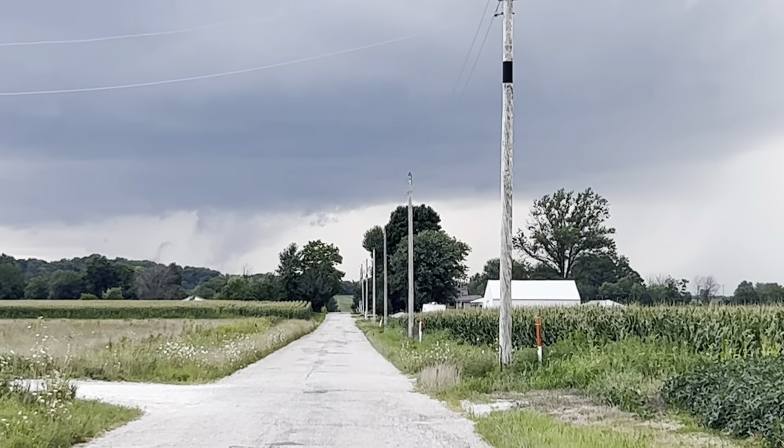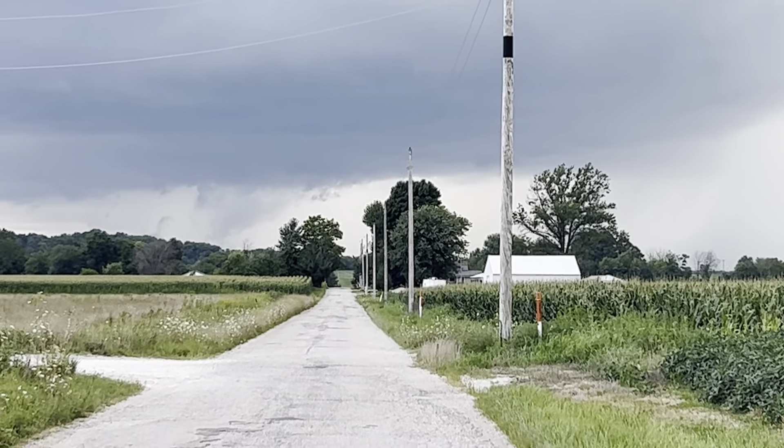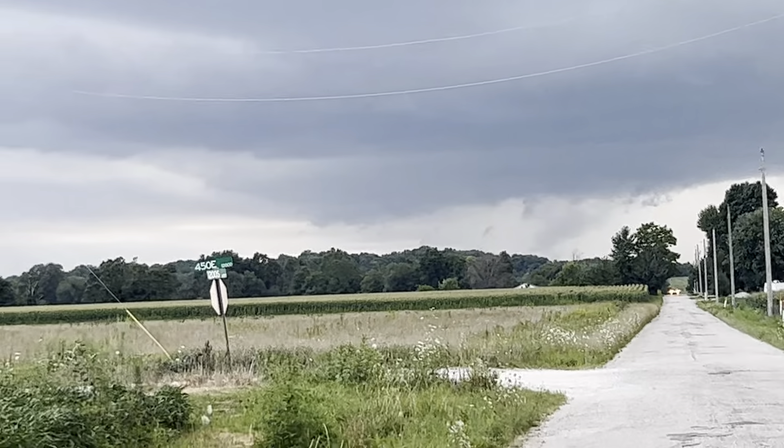We now have a rapidly rising scud underneath what is now a wall cloud. The velocity scan just tightened up on this storm — interesting to see if that becomes anything. Still a little ways off, but the lightning is starting to pick up here in the core.